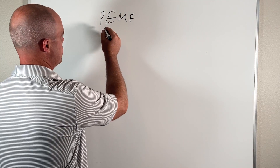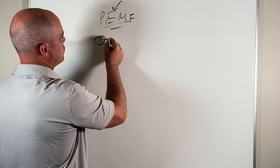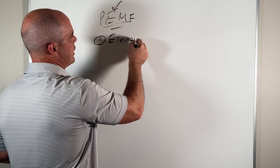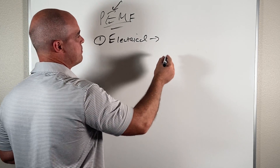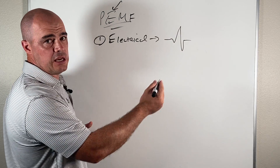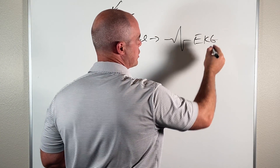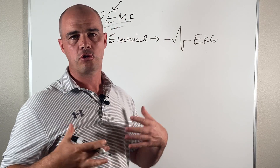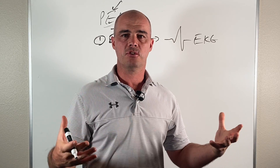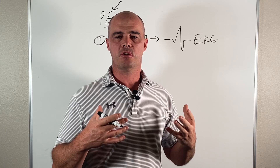The first thing to remember — we're talking about electromagnetic. Your body is electrical. The easiest way to represent that is with the EKG. When they measure your heart, they're looking at an electrical impulse and what's going on in your heart. Your body is electrical.